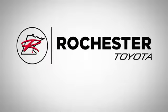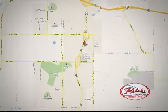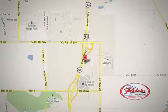63 South in Rochester, Minnesota. Click or stop in today. We're conveniently located between 40th Street and 48th Street Southeast on Highway 63.